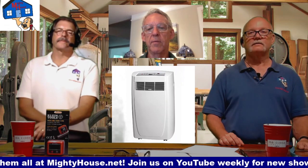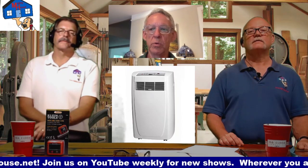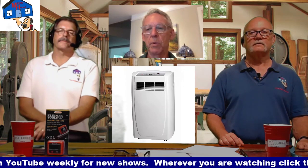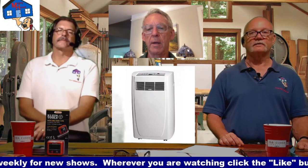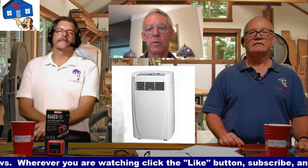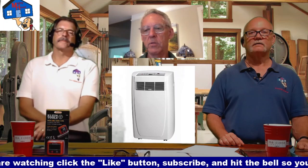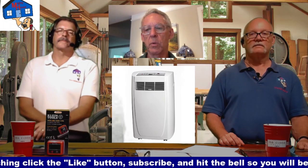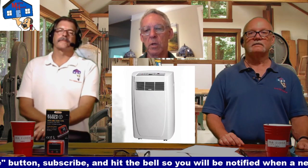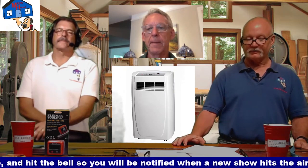Some of the less expensive portable units take room air and pass it across that hot coil and expel it, which means your room has to bring in air from somewhere - that's not terribly efficient. Some of the more expensive ones have a pipe in that brings in air from the outside, cools the unit, and then blows it back out. Some of those units also blow the condensate out with it. In large commercial situations, we put these in computer rooms years ago as emergency backup when the main system would fail.